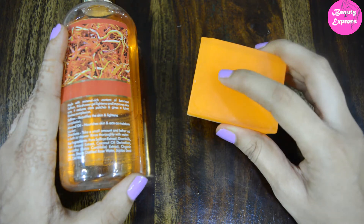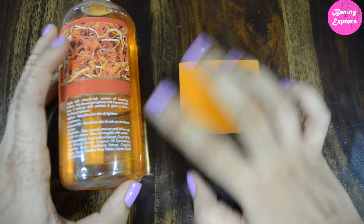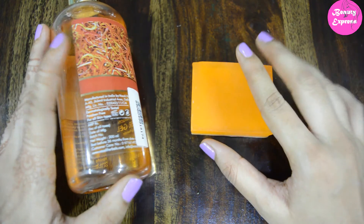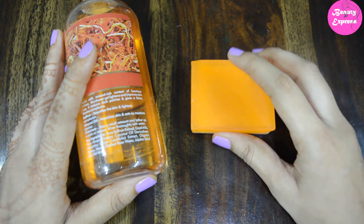For oily skin, the soap is better than the shower gel because it cleanses very well. The shower gel also has great cleansing properties, but especially in summers the soap does a better job. So overall, these two products have almost similar results except when it comes to moisturizing. Hope you liked this video — please like, share, comment, and don't forget to subscribe.